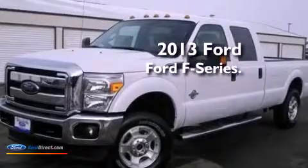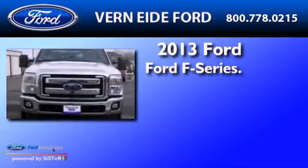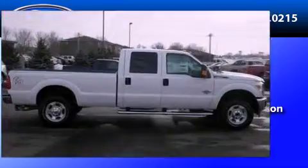This is a brand-new 2013 Ford F-Series. It has a 6.7-liter, eight-cylinder engine, an automatic transmission, and the added safety and control of four-wheel drive.